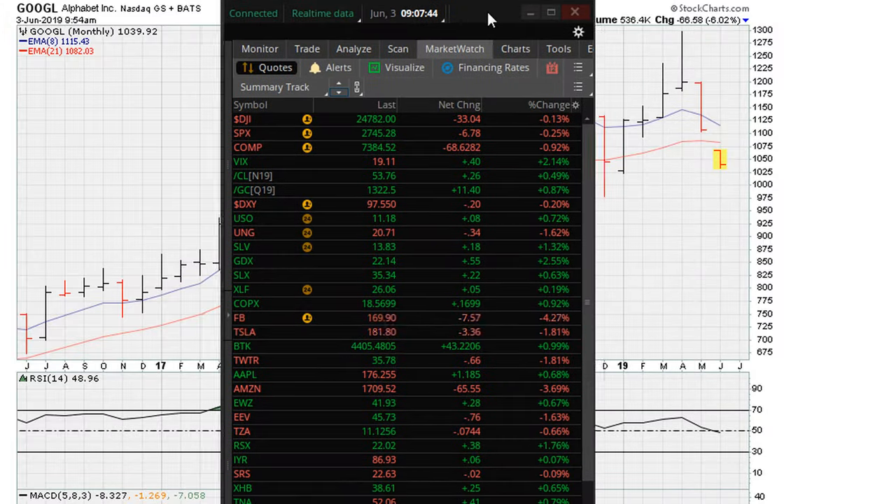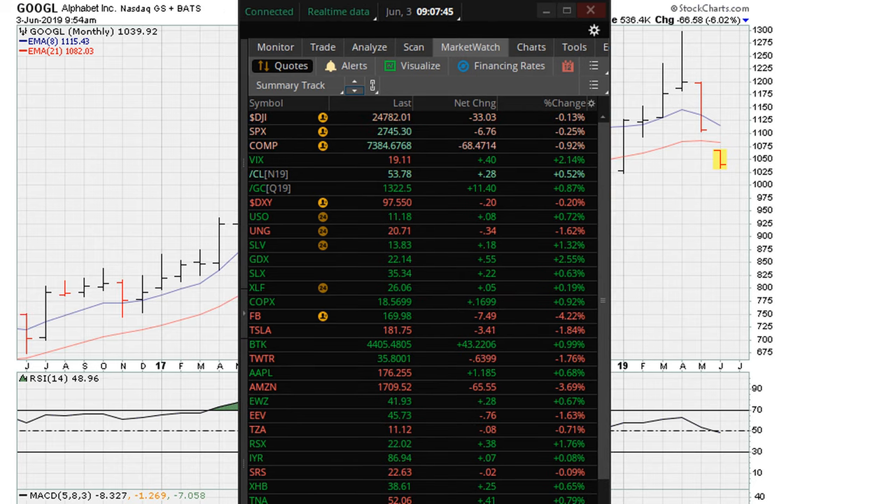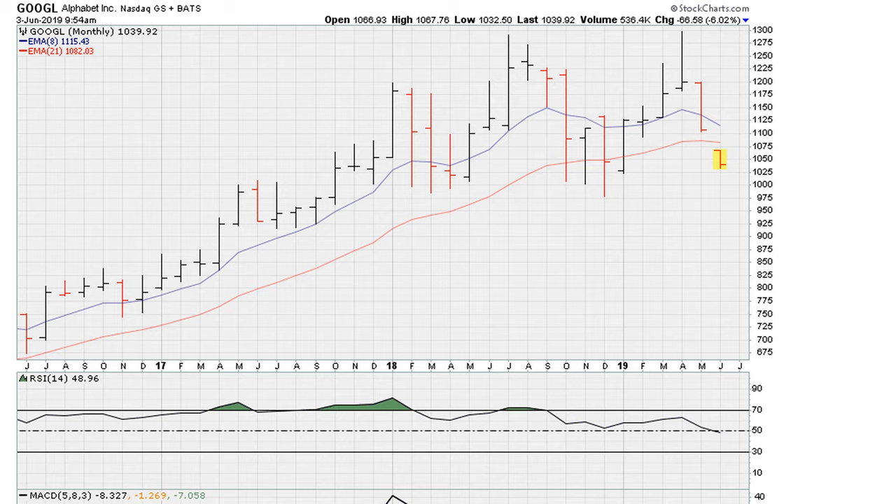This is Eric from motherforex.com, June 3rd, 2019. We'll be taking a look at Google. Here we are looking at a monthly chart — it's very early in the month, but at this rate this becomes more of a bearish situation, as long as it is moving below the recent monthly closing low from late 2018. The price to watch there is 1044.96.